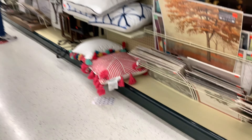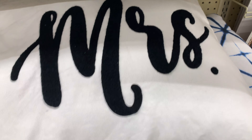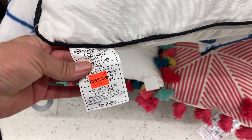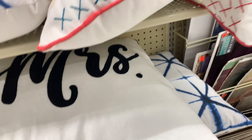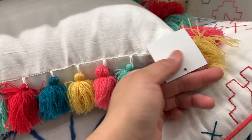Here are pillows on sale for $9.99, which I thought was good. If you don't like the design you could always buy a cover and it gets fixed. Here's another one — I couldn't find the price on this one, but there are so many of them for sale.